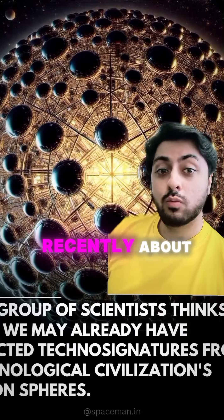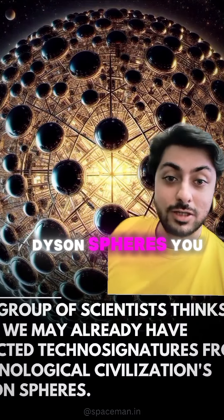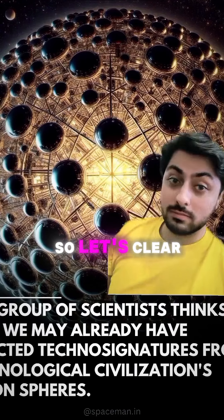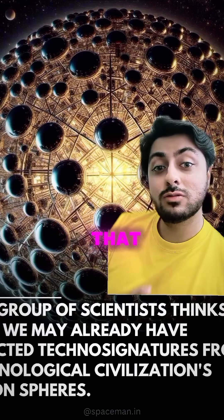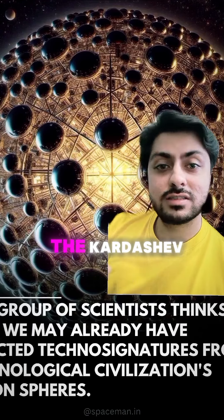There's been a lot of buzz recently about how we might have found Dyson Spheres in a post like this. So let's clear this up. Firstly, what is a Dyson Sphere? To understand that, we need to understand something called the Kardashev Scale — basically a way that we can classify civilizations.